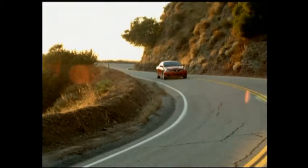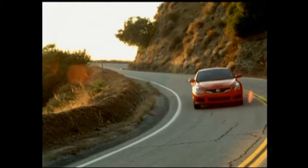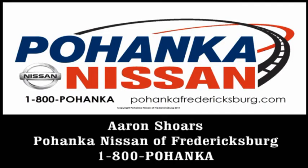With Nissan's innovation at the core of everything we do, it's about turning our ideas and dreams into something that makes a difference in your life. So imagine driving an Altima with these excellent features at your fingertips. Better yet, come out and experience one for yourself at Bokenken Nissan of Fredericksburg. My name is Aaron Shores and this has been a quick look at the Altima Coupe.